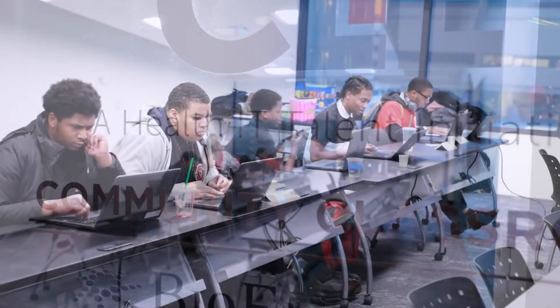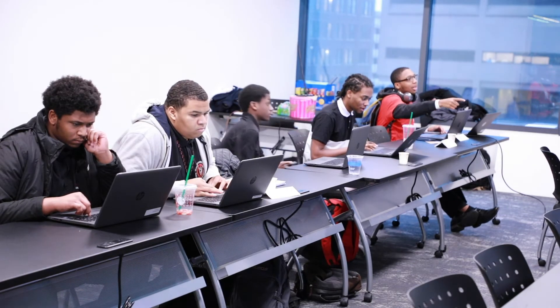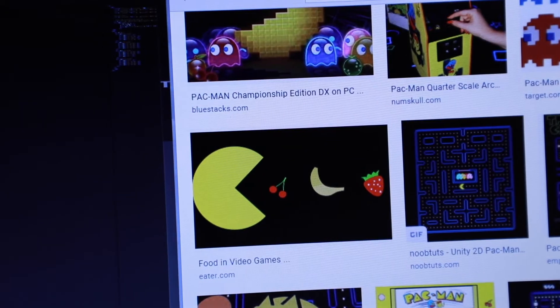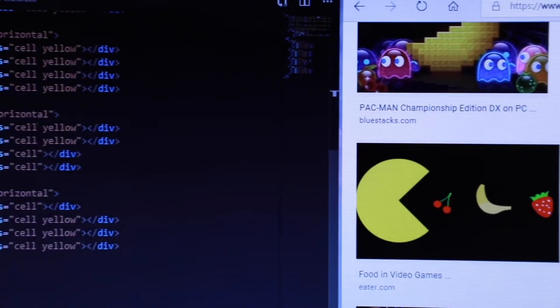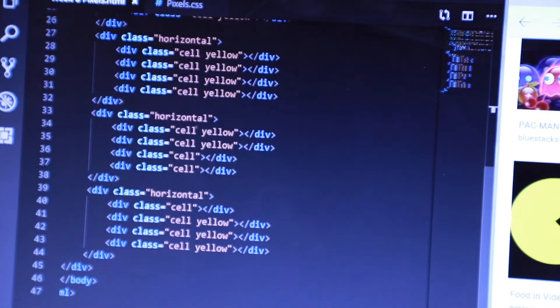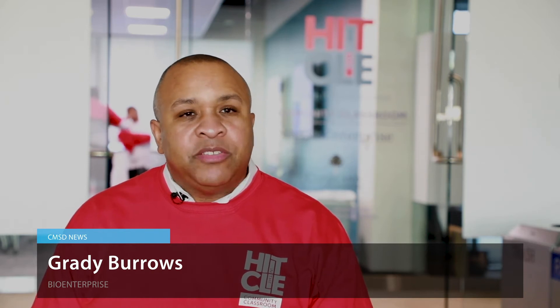This is a collaboration between BioEnterprise, the Cleveland Foundation, and other community partners. The goal of the program is to grow a talent pipeline for IT industries like healthcare and biomedical located right here in Northeast Ohio. It's vitally important because employers here in Northeast Ohio realize that if they don't have a workforce that is not only capable and skilled but diverse enough that it reflects the fabric of Cleveland, they're not going to be sustainable for long-term growth.